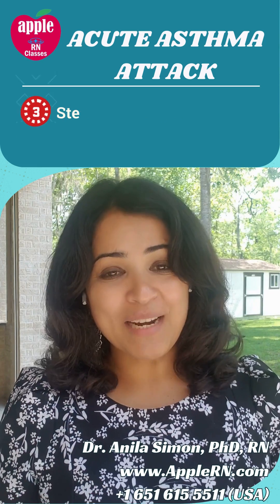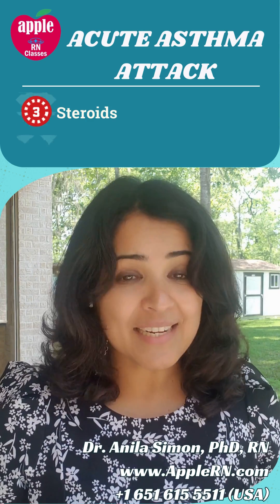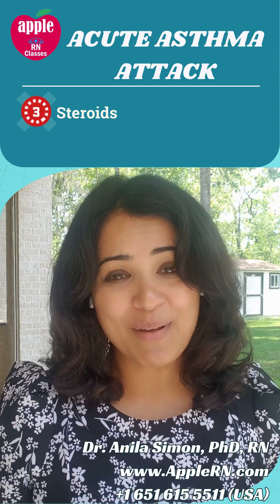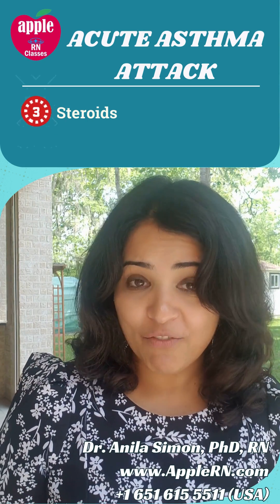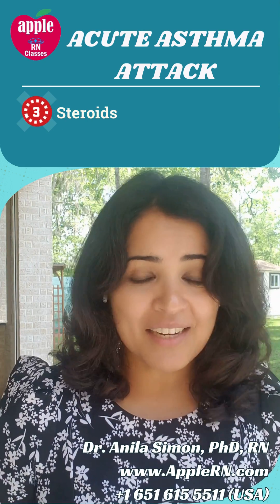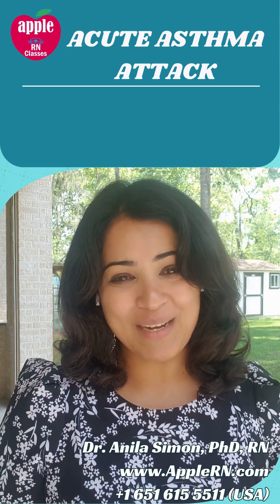The third kind of medications we use is systemic corticosteroids, which means they may need it IV when there is an acute asthma attack. The side effects of the corticosteroids should be watched for, especially to avoid infections. These three medications will help in an acute asthma attack.